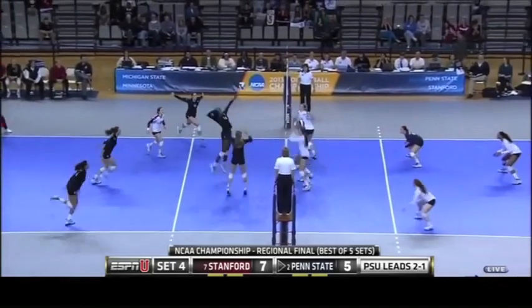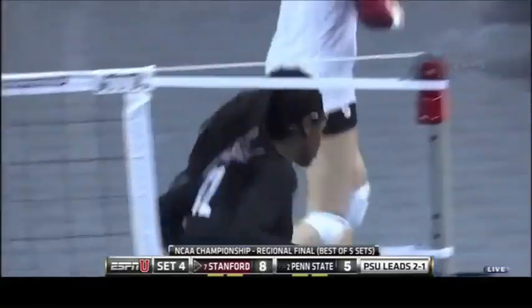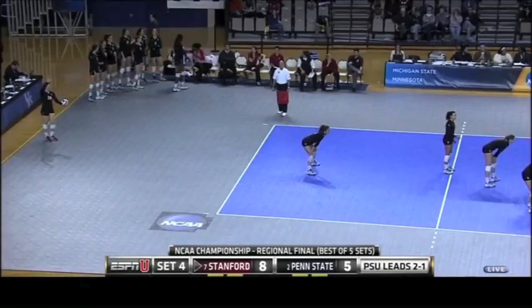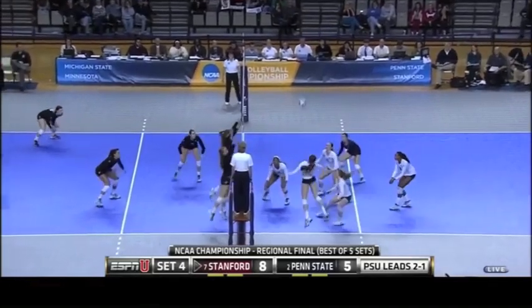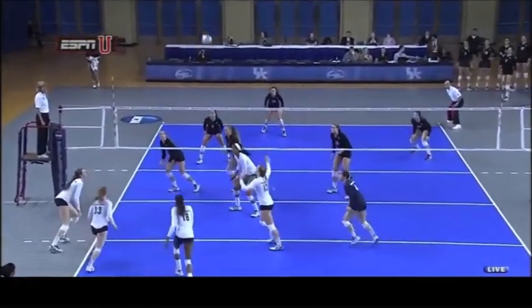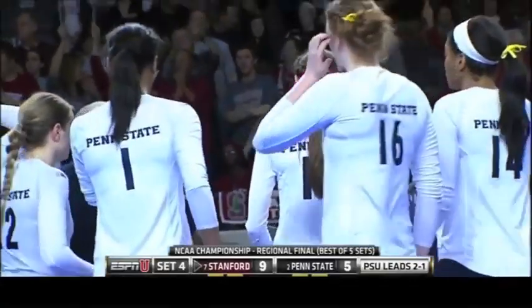Out goes Scott, in is Ayana Whitney. Point for Stanford — they lead by three. A 5-1 run here for the Cardinals. Courtney tried it again into that block and again denied. Megan Courtney's been really hitting hard off the left side, getting through or tooling the block. But right now, two in a row where Maddie Buck got her hands on both. Stanford with their largest lead of the match, off 9-5.